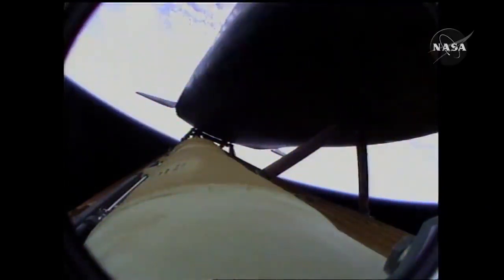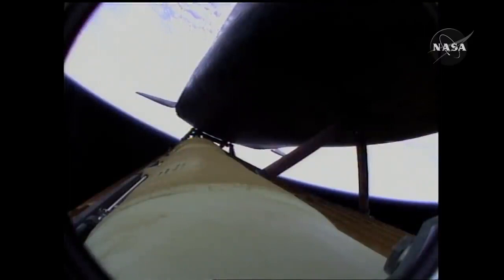Four minutes twenty seconds into the flight. Atlantis now sixty-two miles in altitude, one hundred eighty miles downrange, traveling almost six thousand miles an hour. All systems performing normally. Atlantis on course, on track for its preliminary orbit. The environmental systems officer reports a good flash evaporator system activated for Atlantis, providing cooling for the shuttle's avionics until the payload bay doors are opened about an hour and a half into the flight.